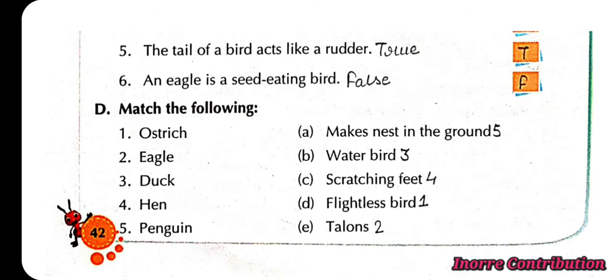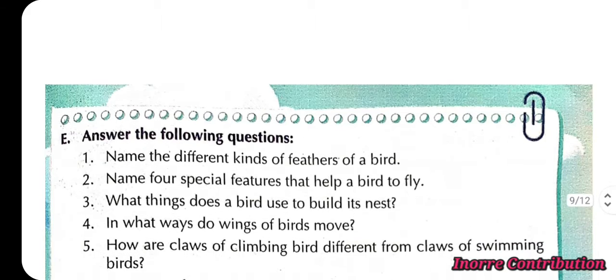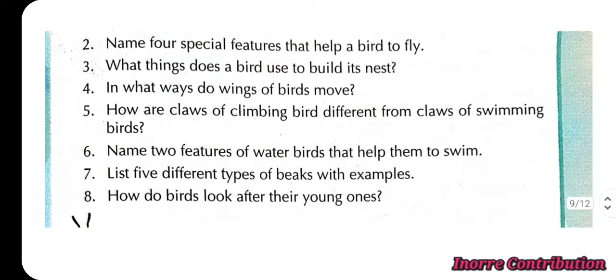Match the following. First, ostrich is a flightless bird. Second, eagle has talons. Third, duck is a water bird. Fourth, hen has scratching feet. Fifth, penguin makes its nest in the ground. Answer the following questions.